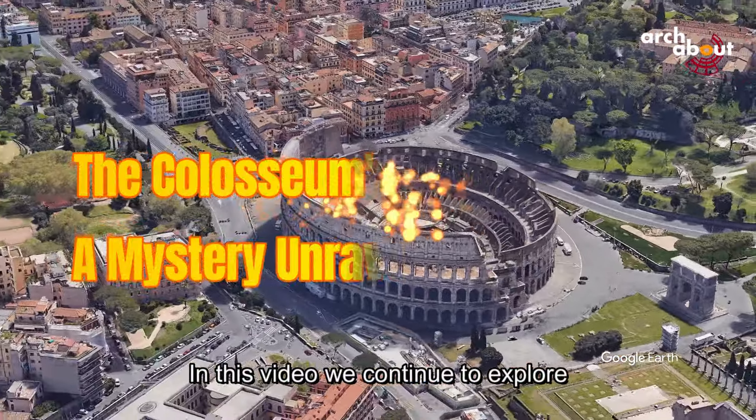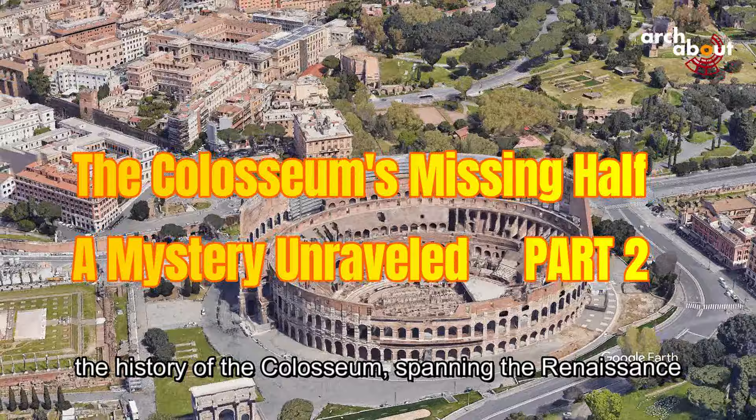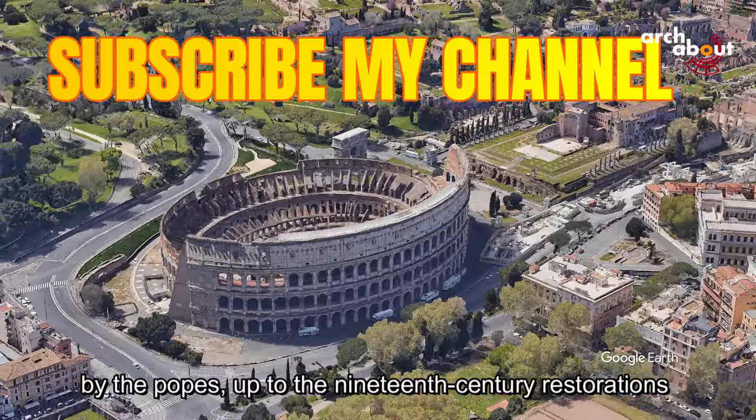In this video, we continue to explore the history of the Colosseum, spanning the Renaissance and Baroque periods, marked by systematic plundering by the Popes, up to the 19th century restorations and its present-day status.